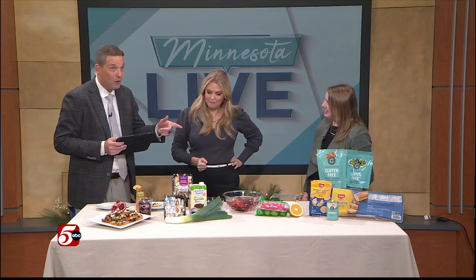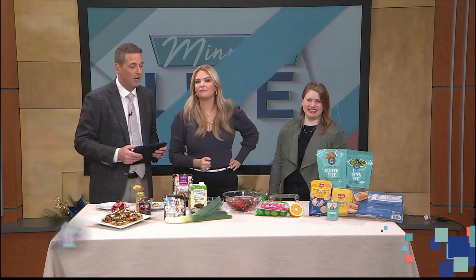Melissa, thank you. We'll have to leave it right there. You can find today's recipe ideas on minnesotalive.com.